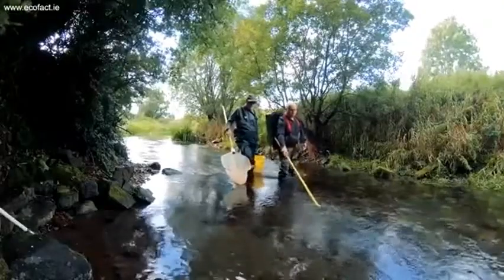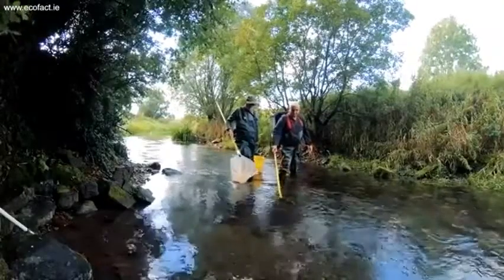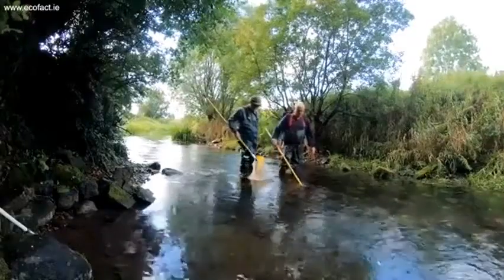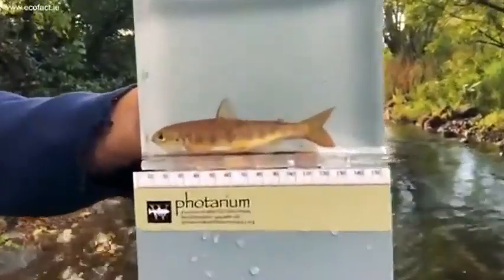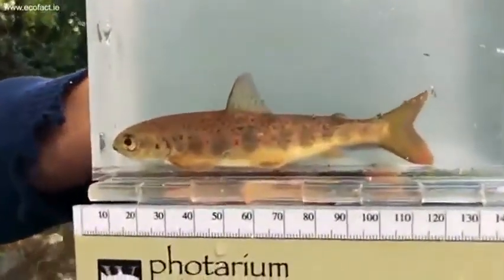How do you tell the difference between a brook trout and a salmon parr? The salmon parr jawline extends to the midpoint of the eye. They have no spots on the dorsal fin, and the adipose fin is typically grayish. They also have a very forked tail.